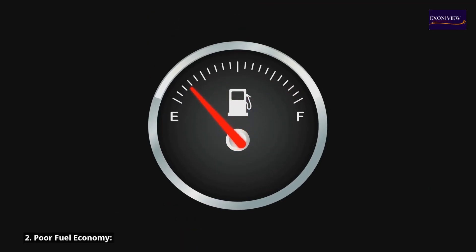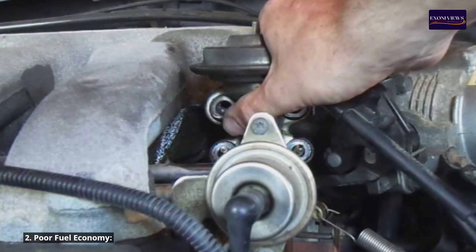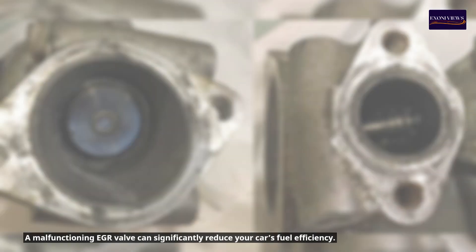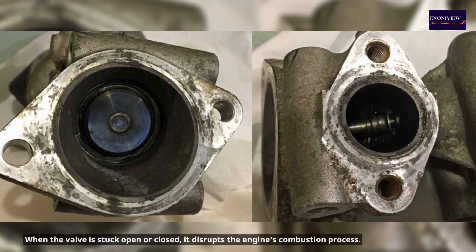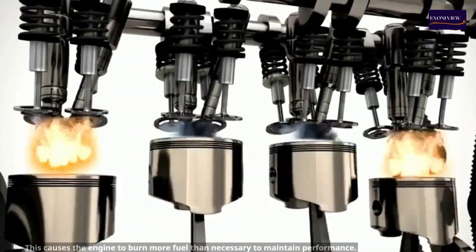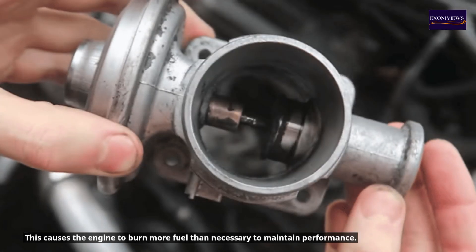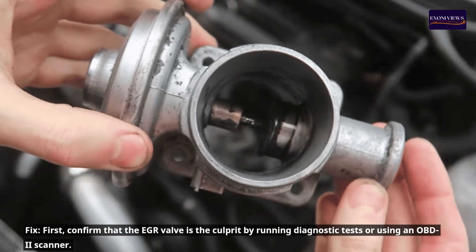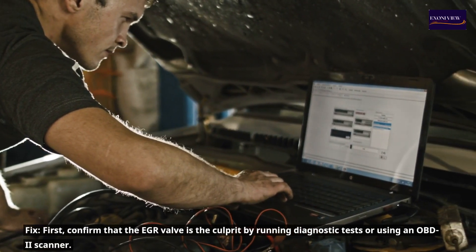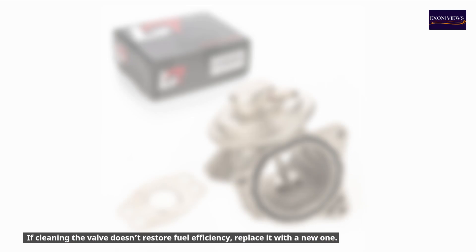2. Poor fuel economy. A malfunctioning EGR valve can significantly reduce your car's fuel efficiency. When the valve is stuck open or closed, it disrupts the engine's combustion process, causing the engine to burn more fuel than necessary to maintain performance. Fix: Confirm that the EGR valve is the culprit by running diagnostic tests or using an OBD2 scanner. If cleaning the valve doesn't restore fuel efficiency, replace it with a new one.